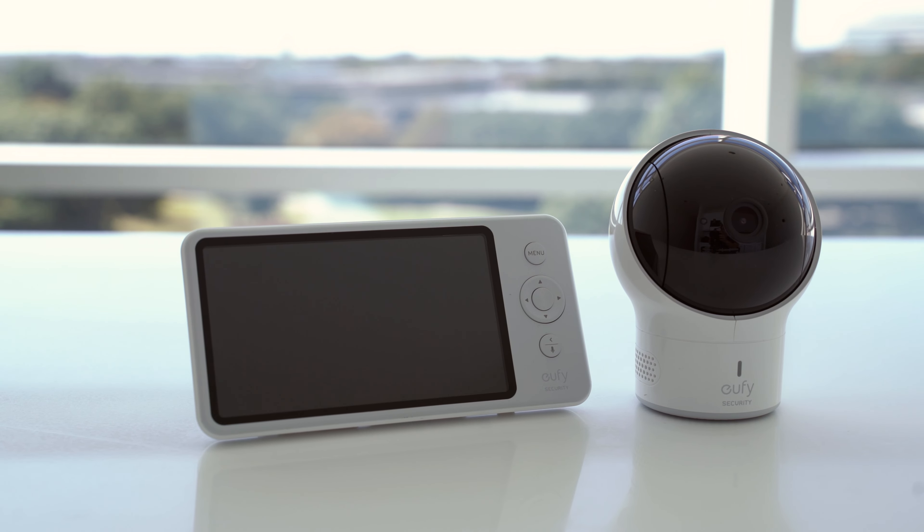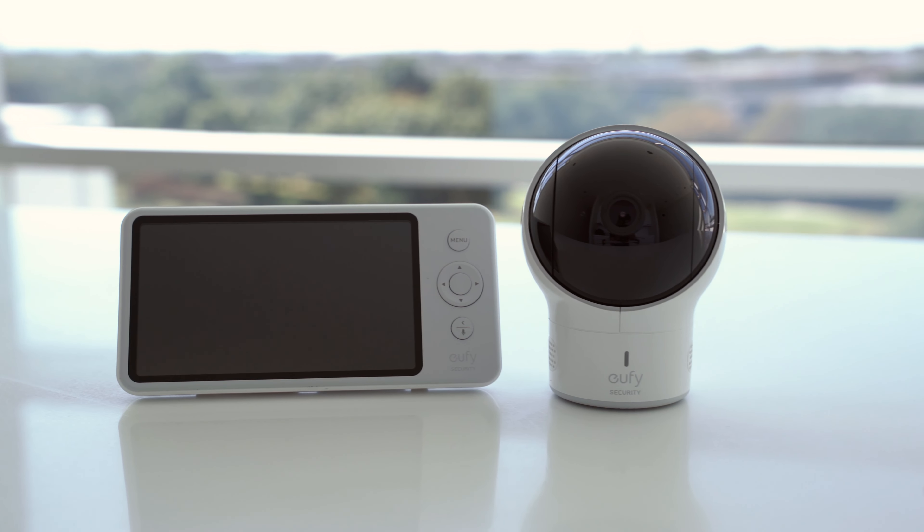On top of that, you're also looking at some basics including temperature display, two-way talk to engage with toddlers refusing to nap, a zoom function for a tight view of your little one, and super long battery life with up to seven hours of continuous display and 17 hours of continuous audio monitoring while in power saving mode.